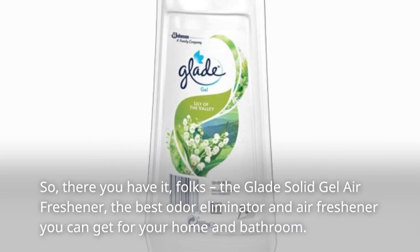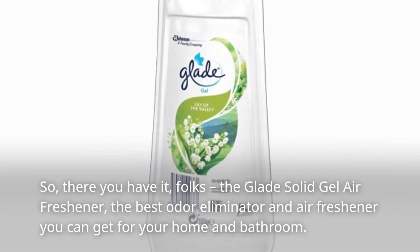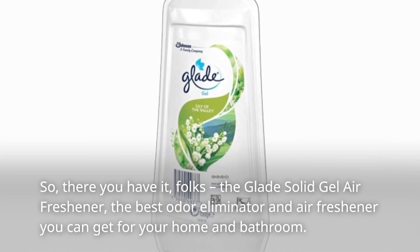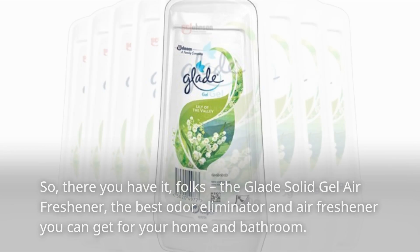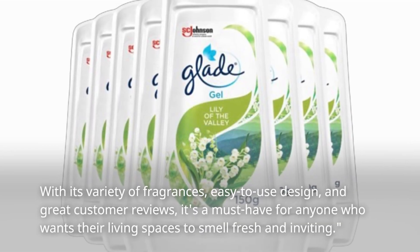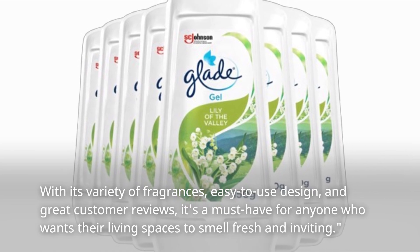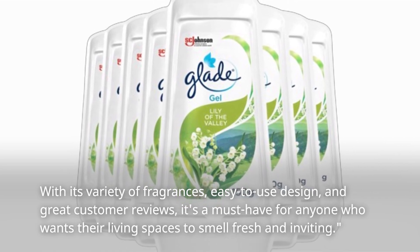So there you have it, folks. The Glade Solid Gel Air Freshener — the best odor eliminator and air freshener you can get for your home and bathroom. With its variety of fragrances, easy-to-use design, and great customer reviews, it's a must-have for anyone who wants their living spaces to smell fresh and inviting.